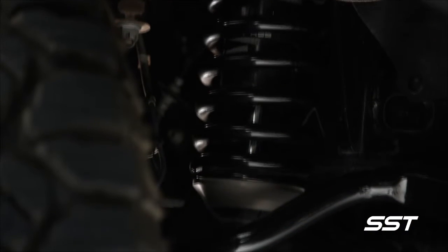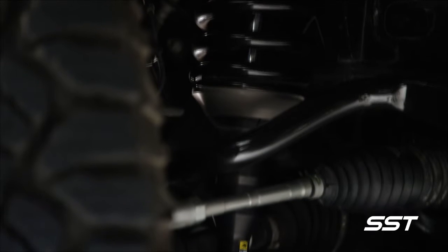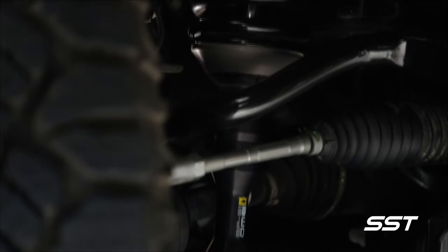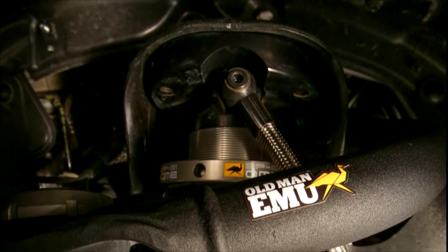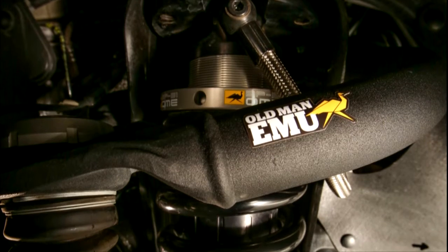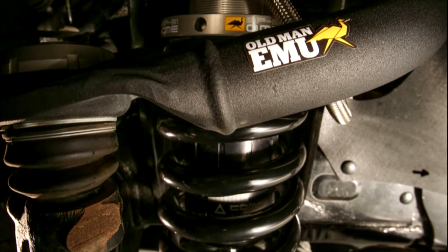The internal bypass shocks fitted with external reservoirs house additional fluid to maintain performance even in demanding terrain. Because of the additional suspension travel, Old Man EMU upper control arms were added to the front suspension with Dakar leaf springs added to the rear.